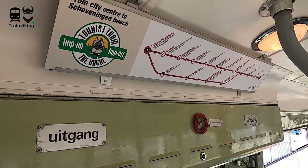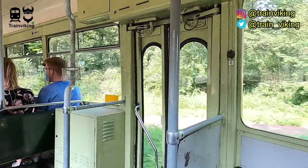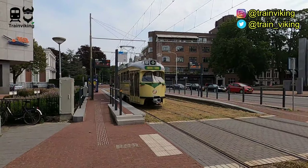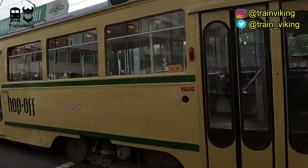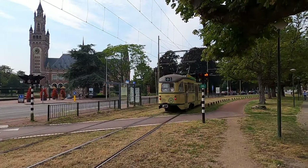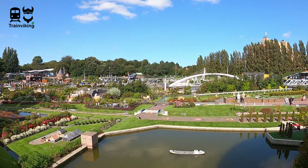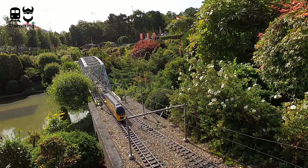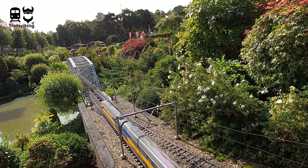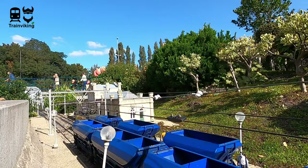Tram stops where these tourist trams go to are easily recognizable by the tourist tram logo, and within these trams you will find dedicated line maps. Between the city center and Scheveningen at the coast, you will find Madurodam miniature city, and this also includes lots of miniature trains. You will also find quite a lot of stations I already did a trip report about — for example Valkenburg, the oldest station building still in use.